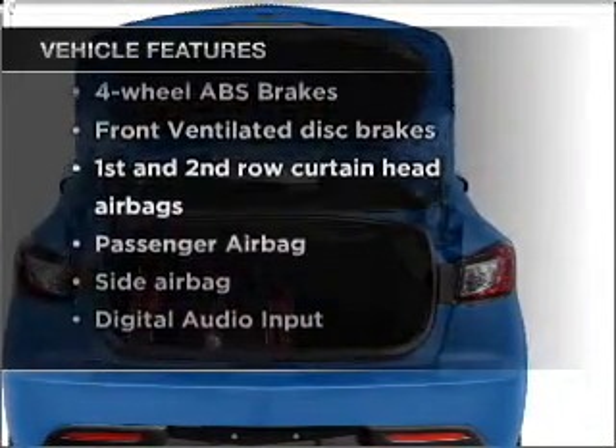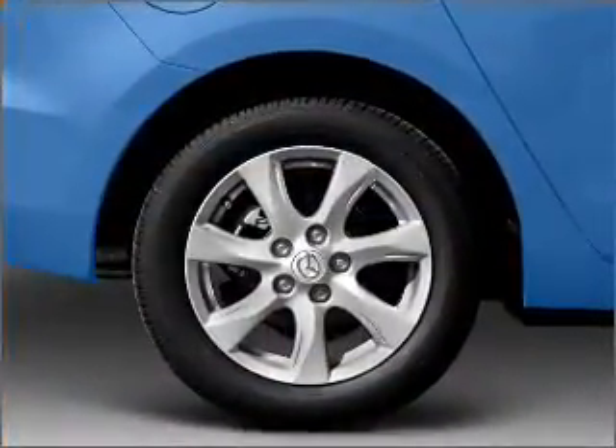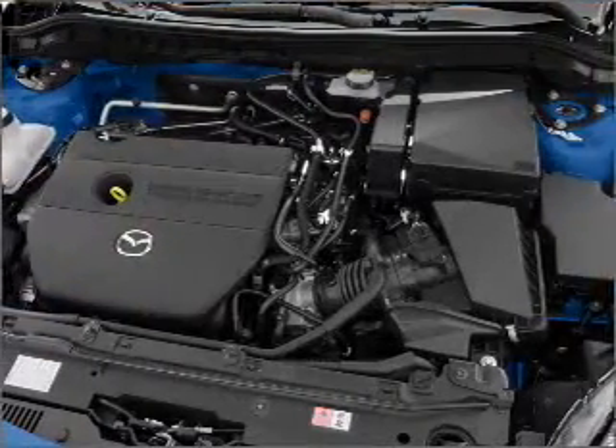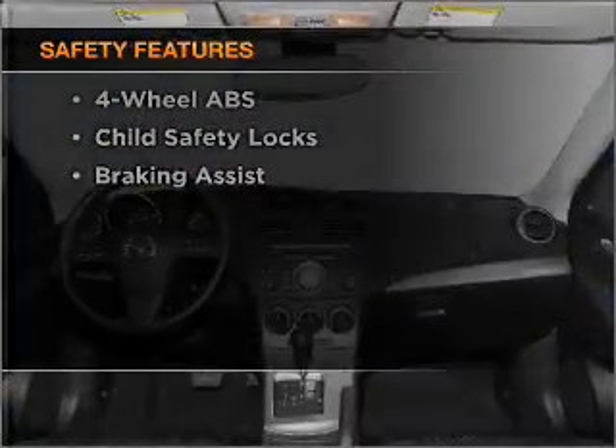Power door locks, power windows, power steering, cruise control, power mirrors, an alarm system, an AM/FM stereo with CD player, and an adjustable tilt steering wheel. If safety is a high priority, rest assured knowing that these top safety components are included.